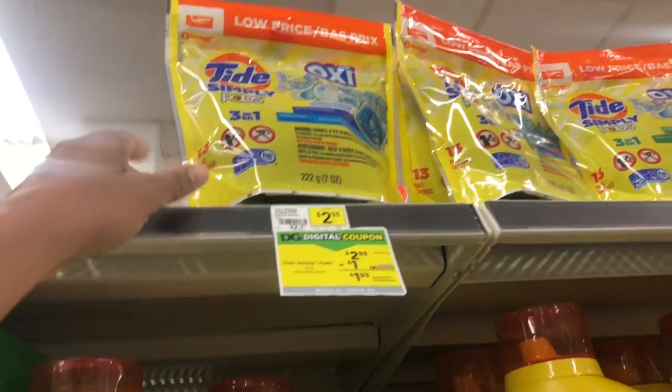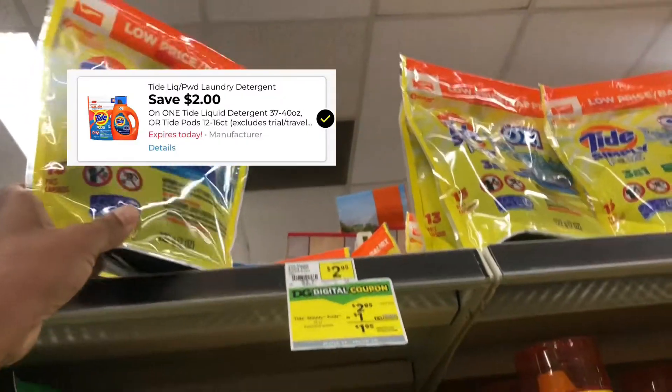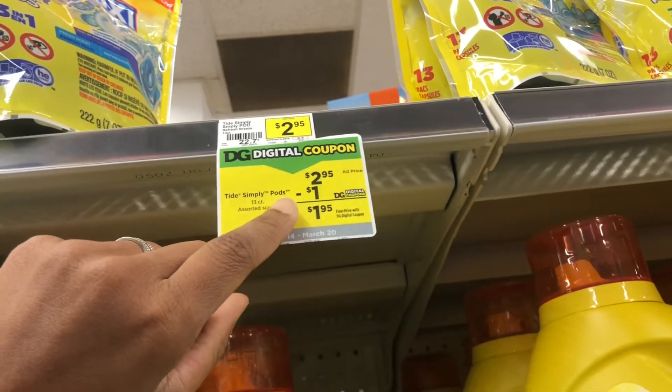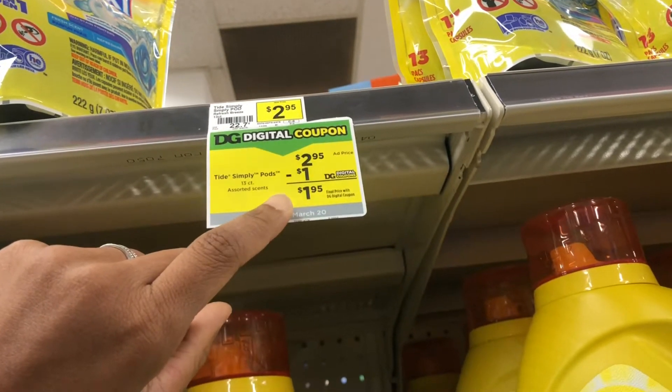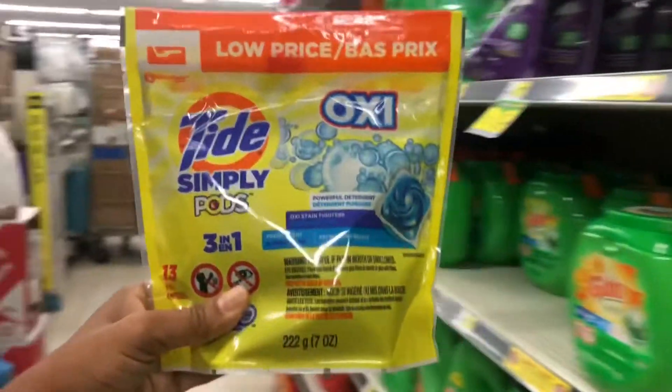Next I'm going to grab some Tide Simply Pods at two dollars and 95 cents. There's a one dollar digital coupon available, but if you still have the two dollar digital coupon, make sure you clip that one instead. I'm going to pick these up at $2.95 and use that two dollar digital coupon.